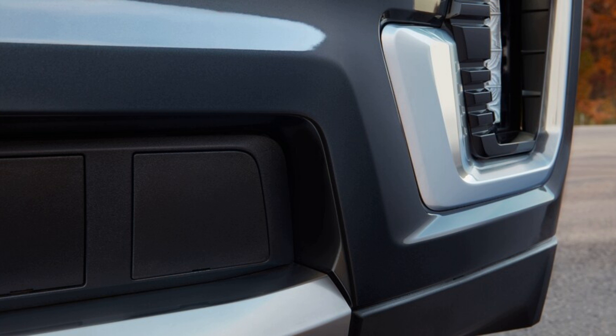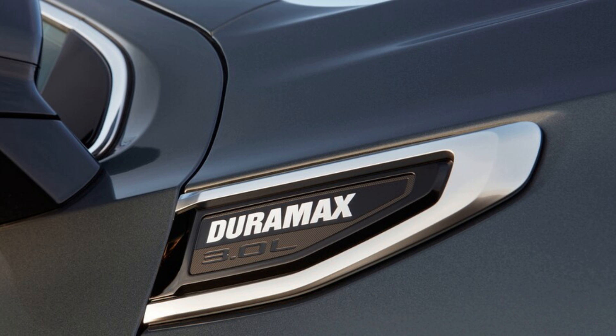Cheapskates going for the base Yukon must pay $995 to upgrade from the 5.3-liter V8, but the EPA reckons the GMC Yukon Diesel can pay that G-note back in as little as 5 years, estimating the annual fuel savings at $150 to $200, depending on whether you go for rear or four-wheel drive.